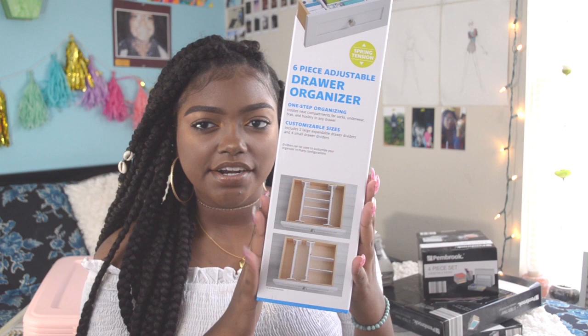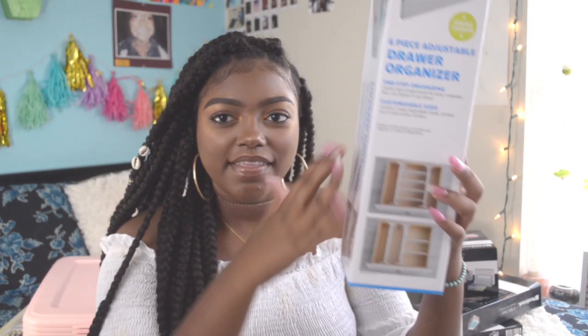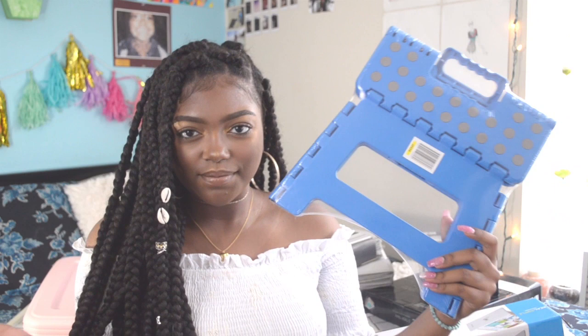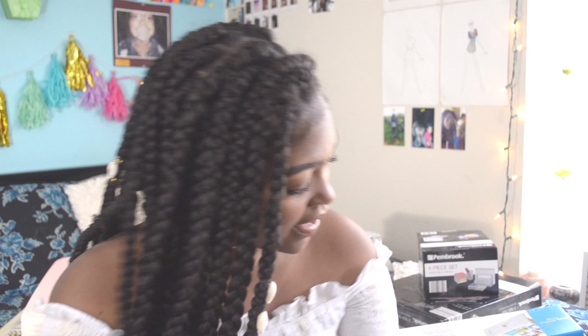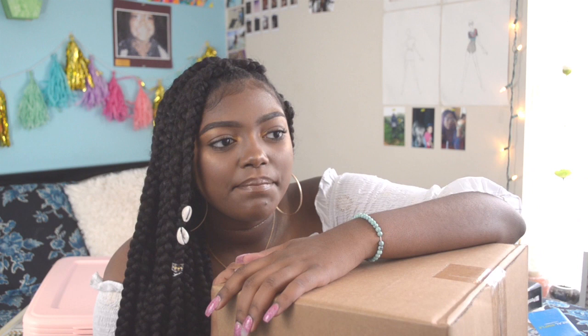I also have drawer divider things, and then a step stool to get to places and reach high shelves. I also have a vacuum — this one turns into a handheld one with a handle, which I think will be good for the small space of a dorm room. Lastly in this section is a rolling cart from IKEA — it's a little metal cart and I got it in burnt orange. It's just not built yet.